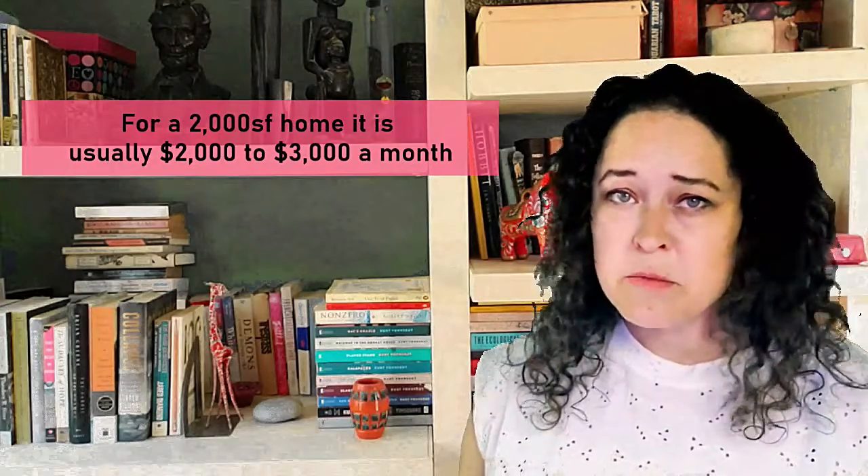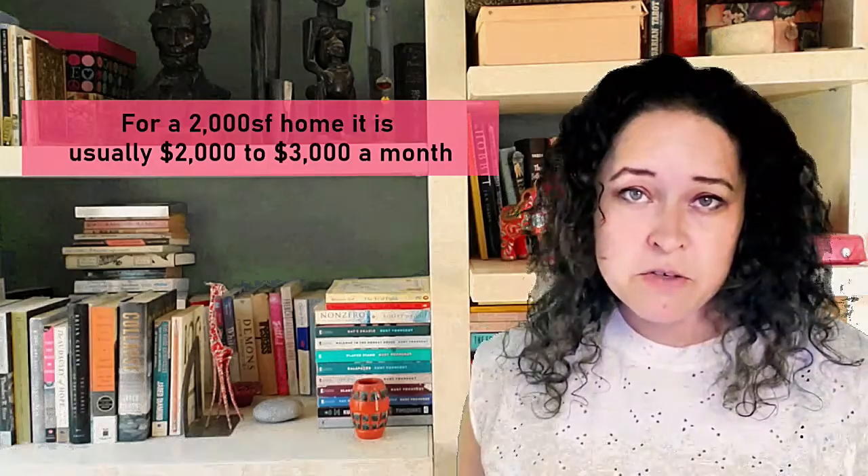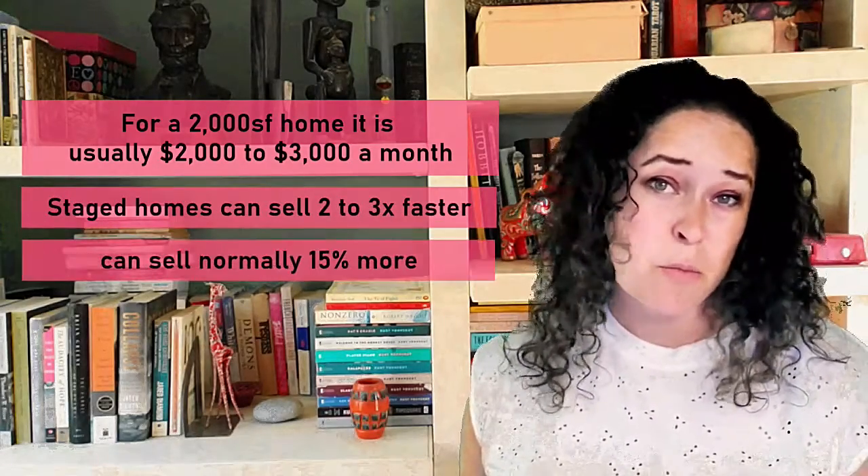I've been in thousands of homes and I definitely know what it's worth to spend your time and money on and what it's best to skip. So please do reach out before making any big repair decisions. Staging can go a really long way — sometimes you don't need it, it really just depends on what you happen to have available. But if you do, it can sell your home two to three times faster and for more money.